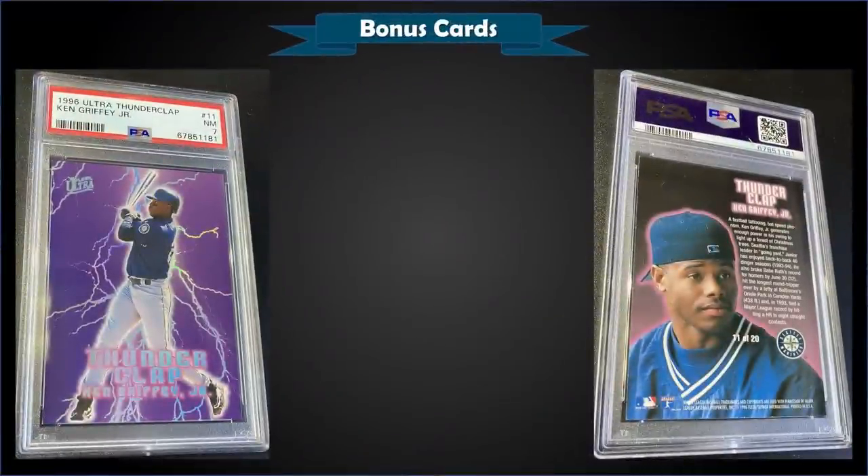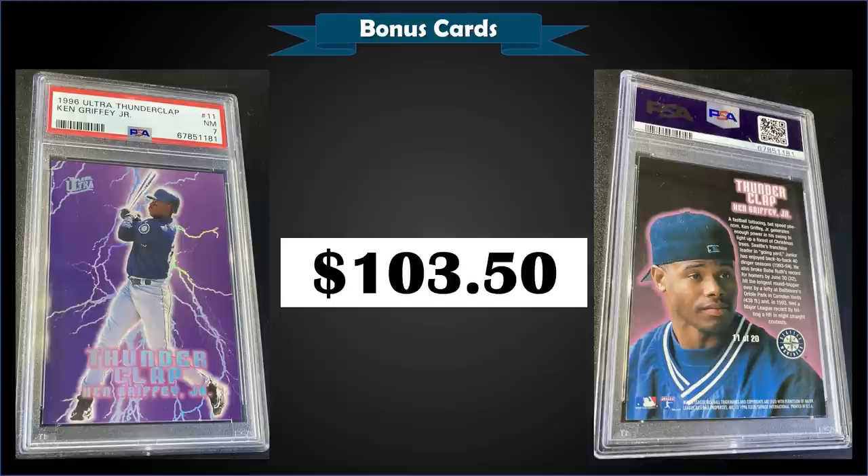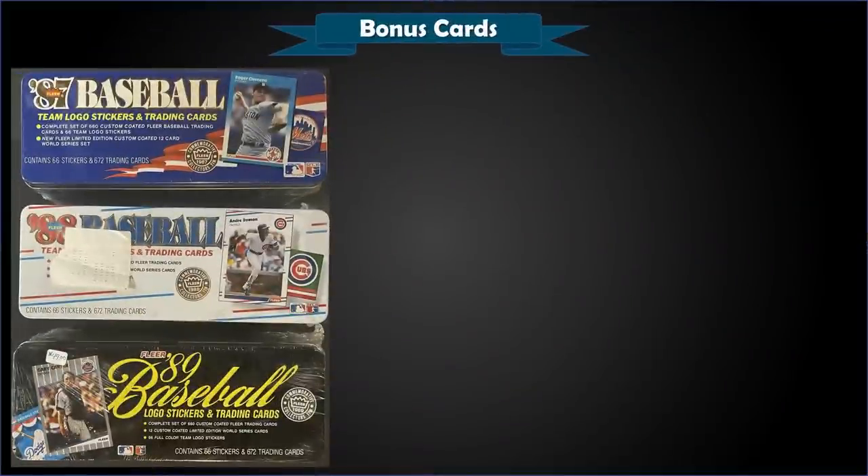From 1996 Ultra, we have a Ken Griffey Jr. Thunderclap insert graded near mint PSA 7. This card sold at auction for $103.50. It has a low pop of only 8, and the Thunderclap inserts were inserted into Series 2 retail packs at a rate of 1 in 72 packs. There's also a Thunderclap Gold Medallion version which was 1 in 720 packs — wow!